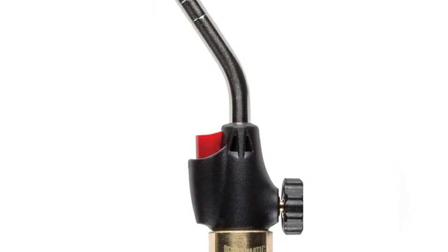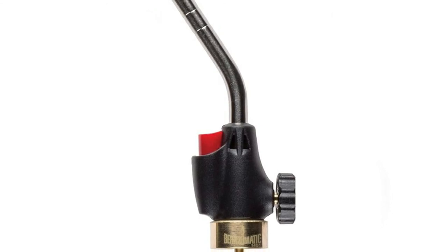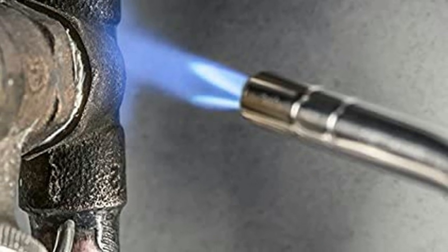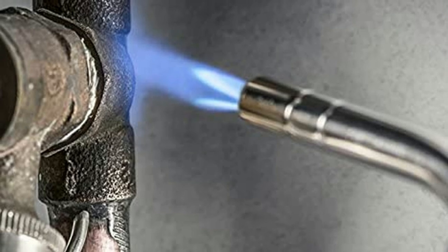It's an ideal torch for soldering, brazing, and most of your welding needs. The nozzle is angled in a way that makes it easy to get into hard-to-reach spots, increasing your versatility. The nozzle is on the short side, so be careful because the trigger is near the end of the torch.